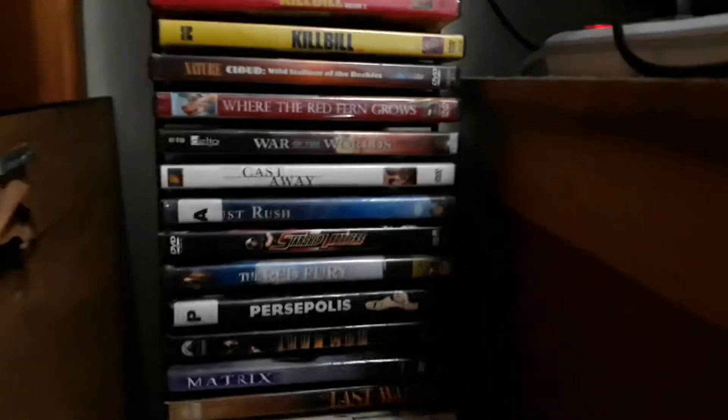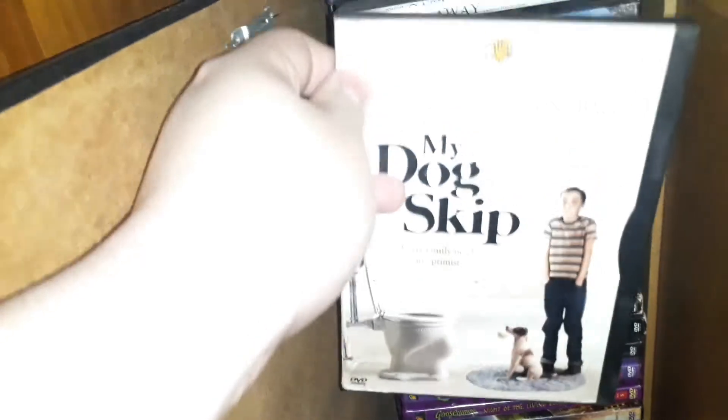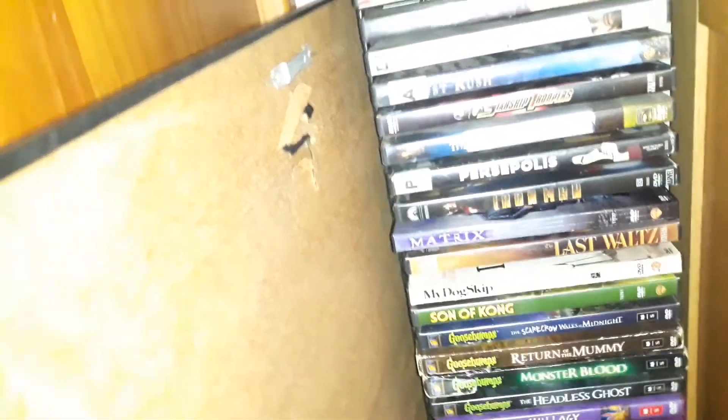I'm going to sit down to the floor for a minute and turn the light on, because this corner is kind of dark. I have The Matrix on DVD — this is in its snapper case. I might pick it up on 4K Ultra HD at some point. And I have The Last Waltz, which is a Martin Scorsese movie with rock groups performing. And I have My Dog Skip, which is a childhood favorite movie of mine.